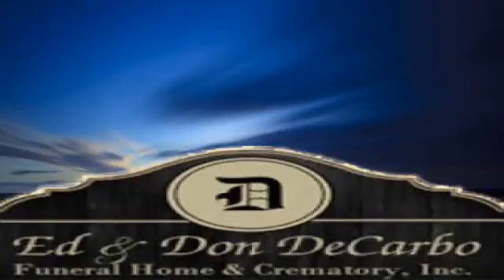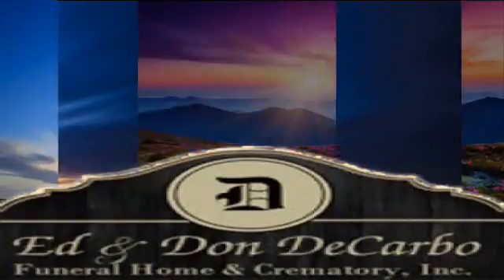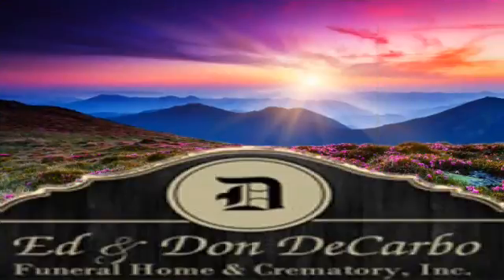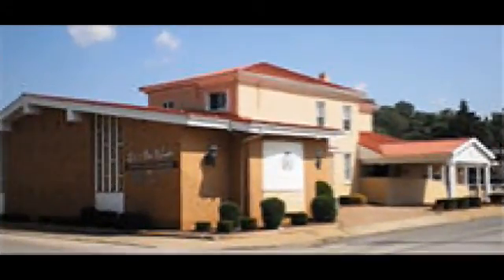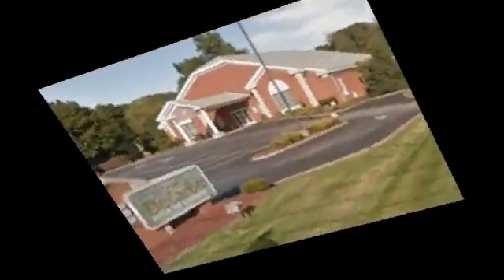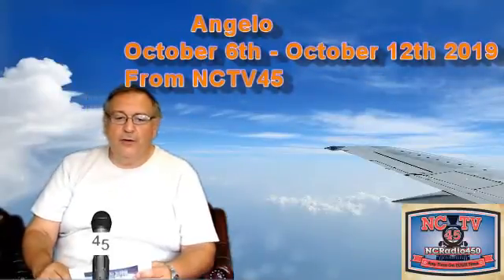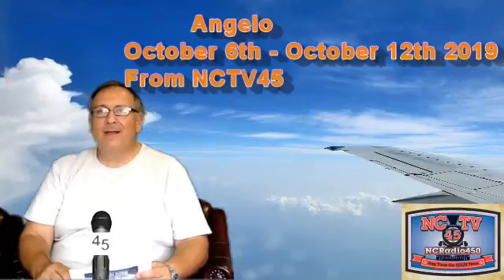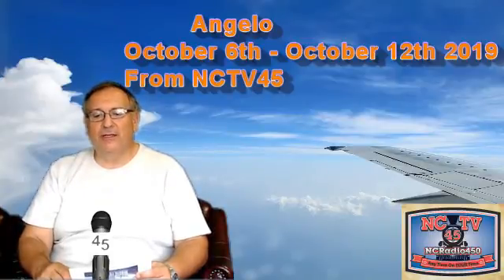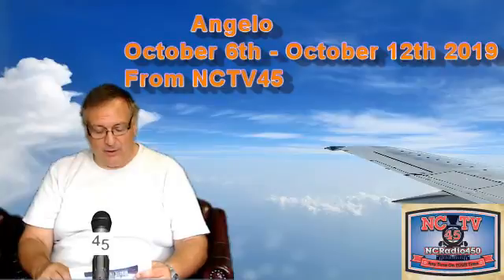Sponsorship for this program provided by the Ed and Don DeCarbo Funeral Home and Crematory Incorporated, with two locations: 941 South Mill Street, Newcastle, and 3000 Wilmington Road, Heshanic Township. Hello Newcastle and welcome to another exciting edition of NCTV45's Community Happenings, for October 6th through October 12th.